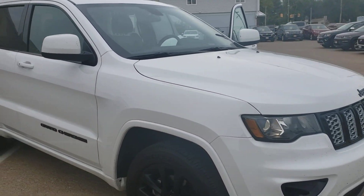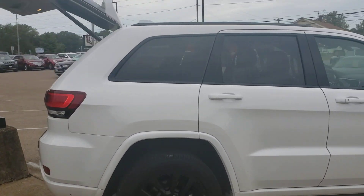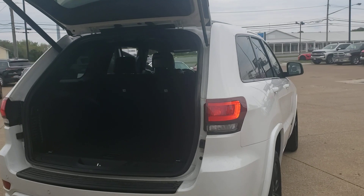Hi, this is Mike Simmons just showing you a reminder video. It's a really quick one because it's starting to rain out here, but this is the Grand Cherokee that we drove today.